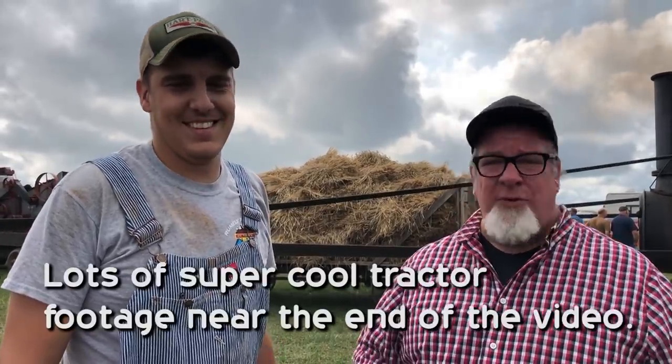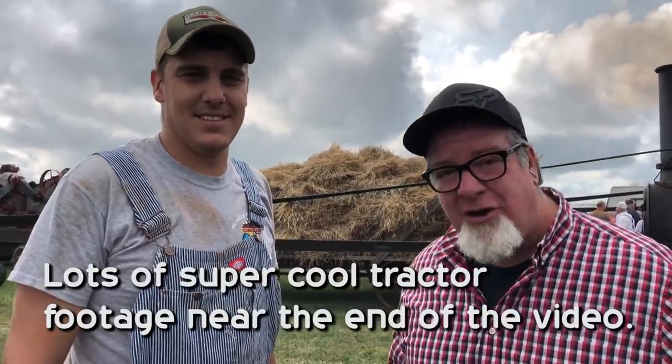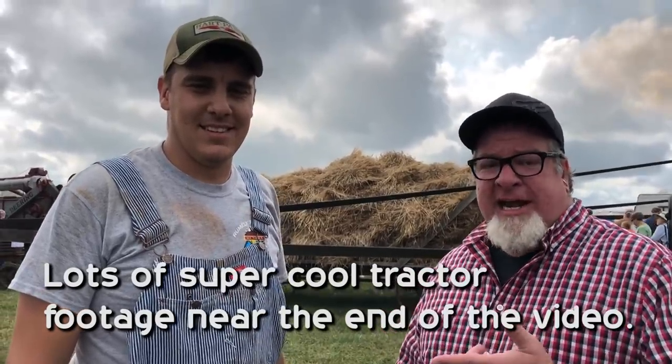Hey everybody, it's Brad with the Big Family Homestead, and today we have a crazy super special awesome treat. We are here at the Edgar Steam Show, and I'm here with Andy. He's an expert at all of these cool things, and he's going to tell us a little bit about some of the stuff we're going to see today.